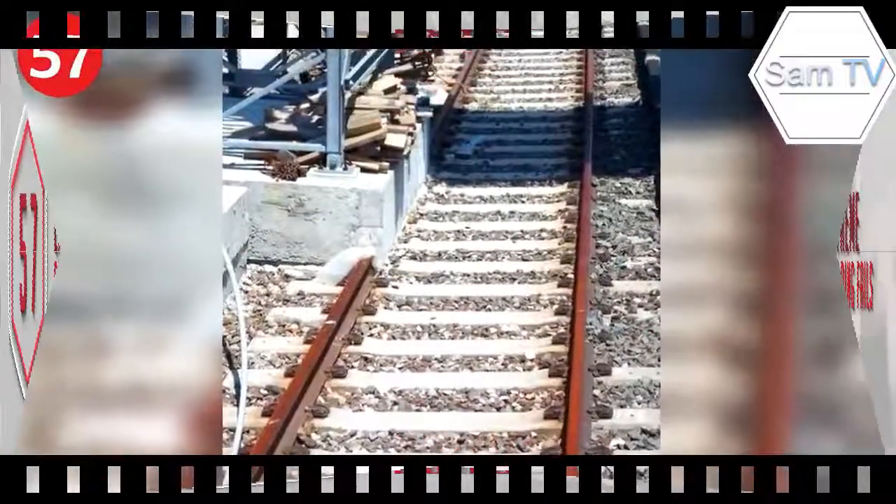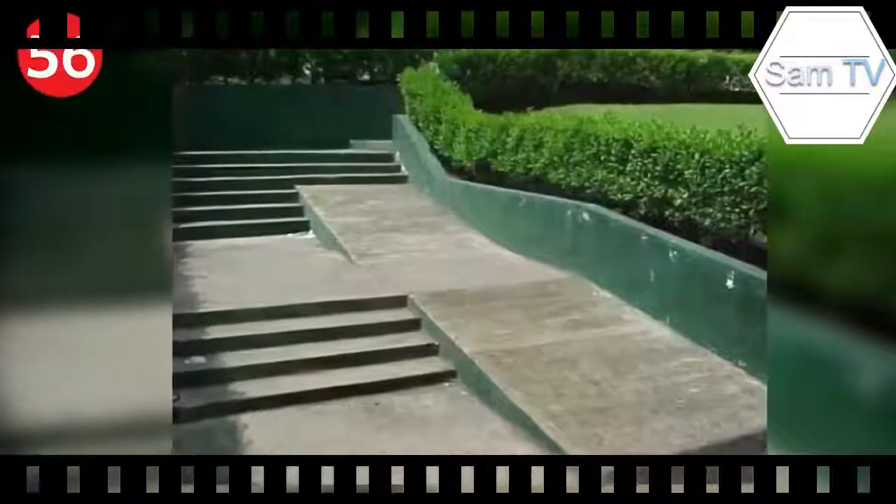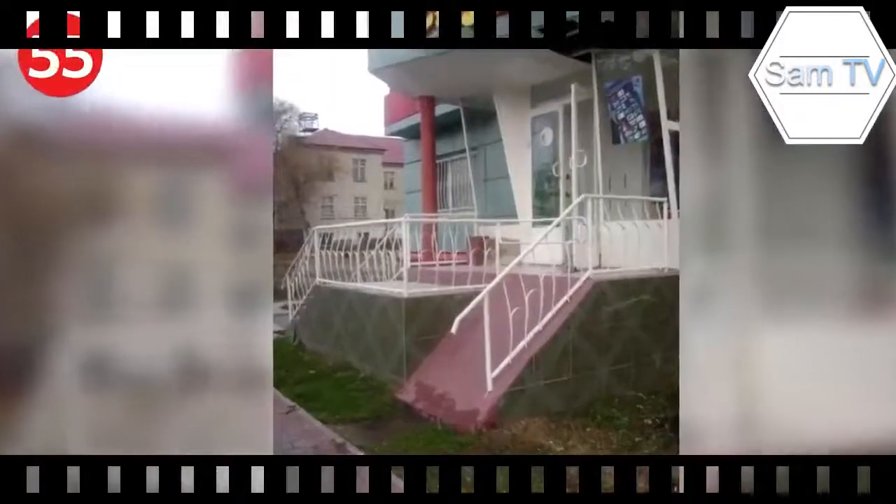Number 57: this whole project is about to go off the rails — let's hope these tracks are not in use. Number 56: extremely bumpy ramp — the ability to grow legs may be useful for this one. Number 55: let's take the fast way down.